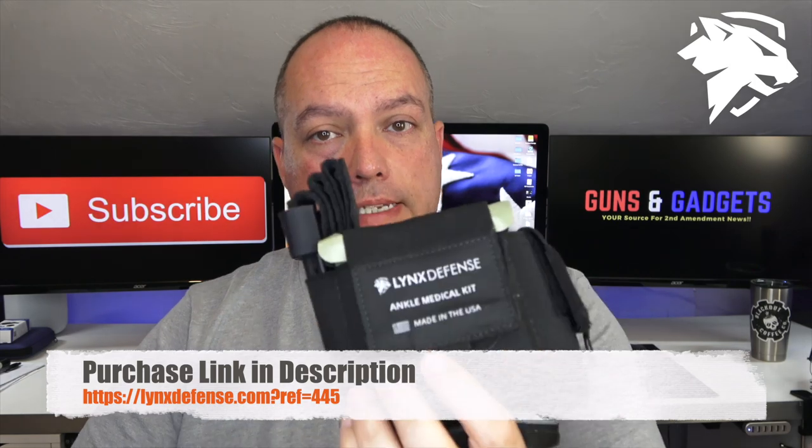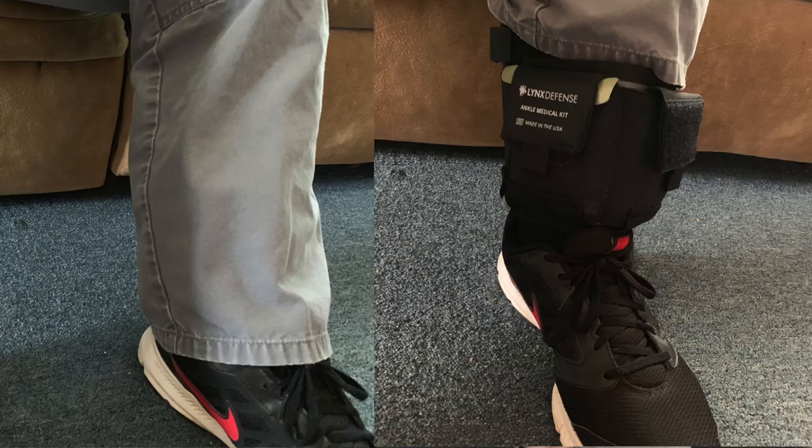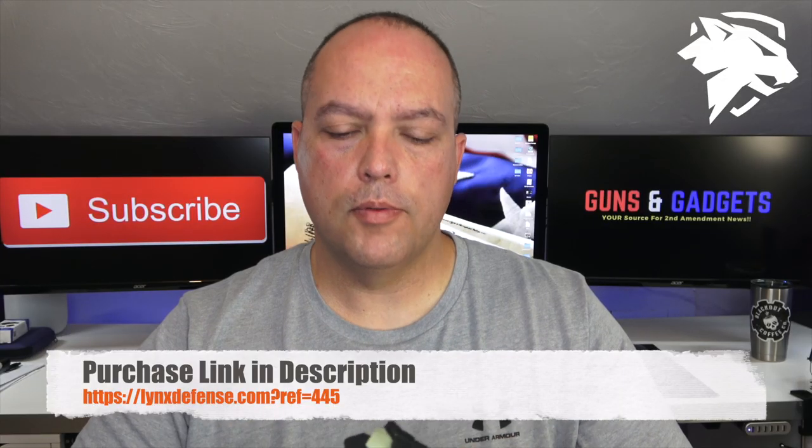This is an ankle medical kit by Lynx Defense. I will have a link in the description. They sent this to me right after SHOT Show in January, probably in February.